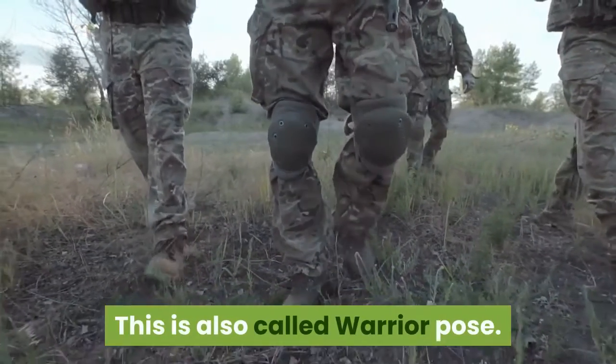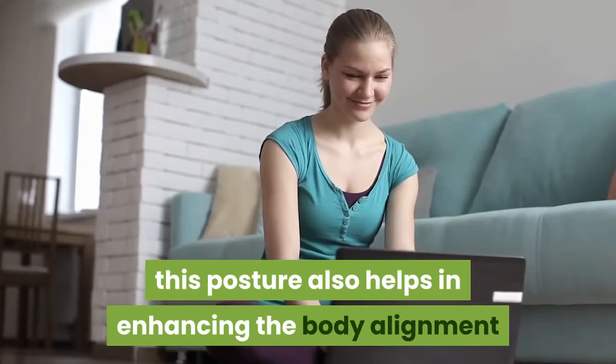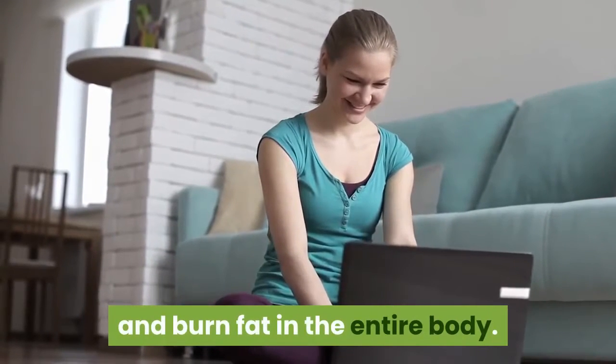5. Veer Badrasana, also called warrior pose. In addition to reducing body fat, this posture also helps in enhancing body alignment and burning fat throughout the entire body.